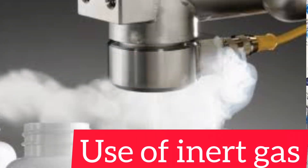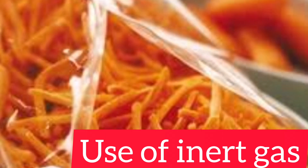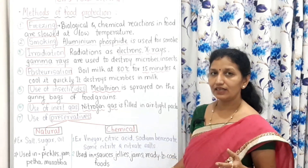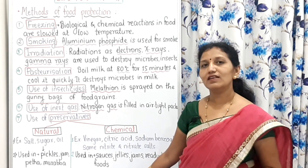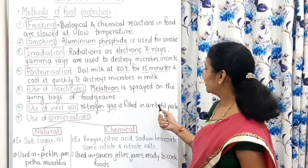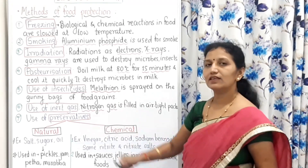Use of inert gas — inert gas like nitrogen is used in airtight food packaging. For example, potato chips packets appear to have air in them, but they are actually filled with nitrogen gas. Nitrogen is used so that it will not allow the growth of microorganisms. The airtight food packages are filled with nitrogen gas.